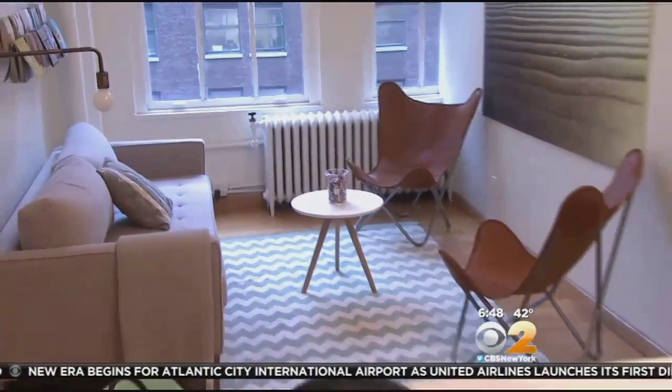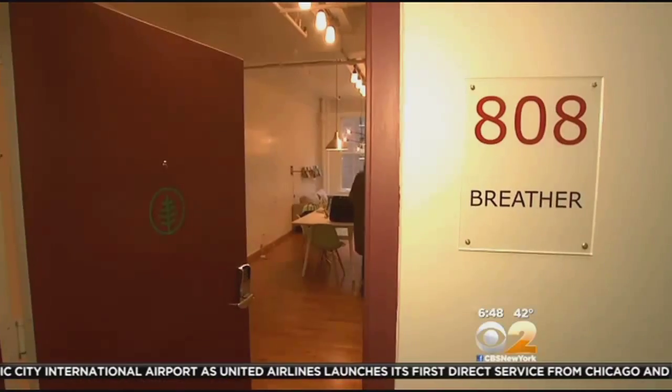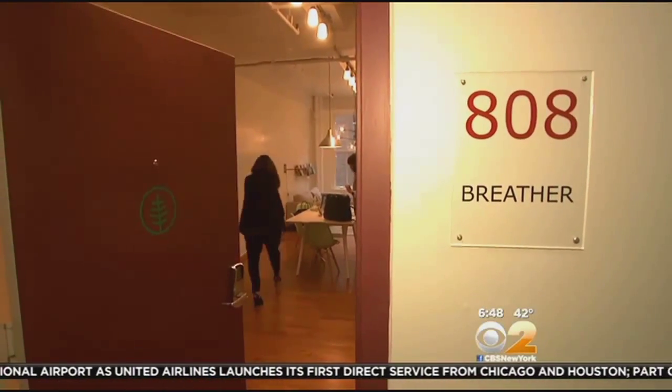Breather currently has spaces in New York and Montreal, but aims to launch in several other cities in the coming months. In New York, Diane Macedo, CBS 2 News.